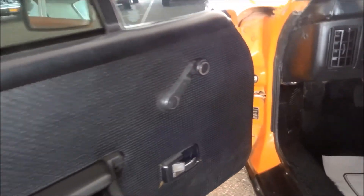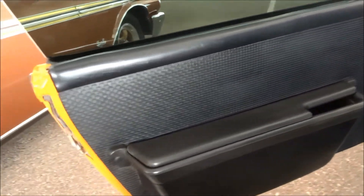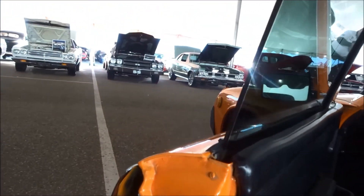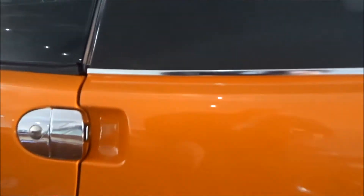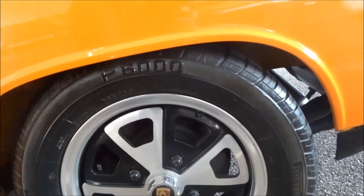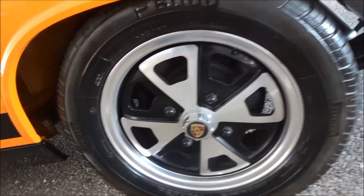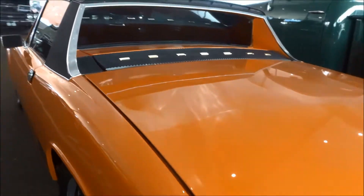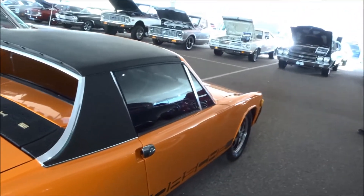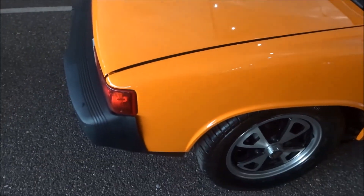I wonder where it'll sell for. Prices on these 914s have been all over the place. I guess it depends on who's there on Tuesday. There's a piece missing here. I'd open the engine compartment but the security guy is staring at me over here, so I guess I won't be able to do that. Okay, so that's it — I'll be back on Tuesday and we'll see what this one sells for.